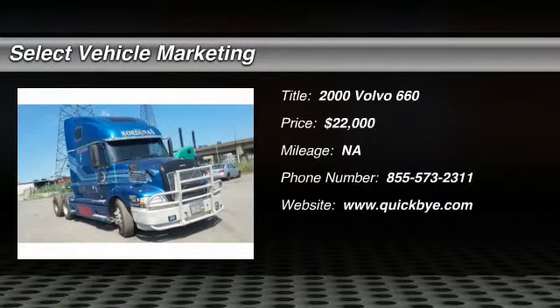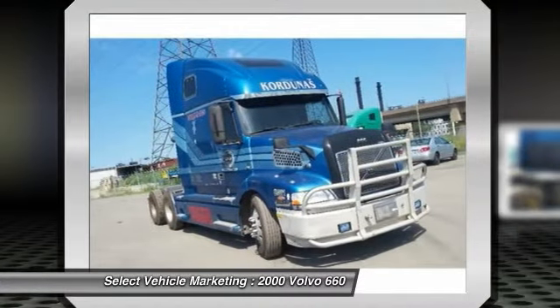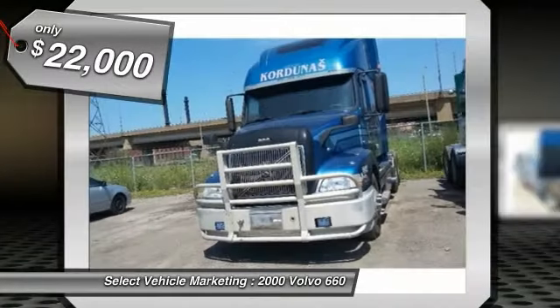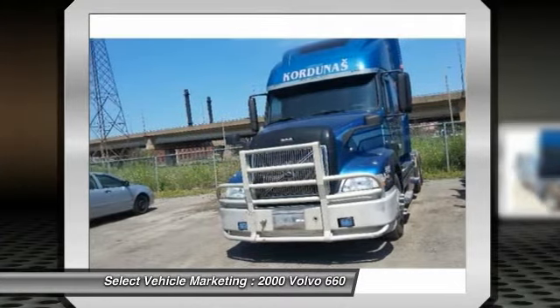2000 Volvo 660 for sale in Hamilton, Ontario, Canada L8K3Y3. Get ready to maximize your work efforts with this 2000 Volvo 660. This sleeper semi is powered by a strong Cummins N14 diesel engine that is mated with a manual transmission.